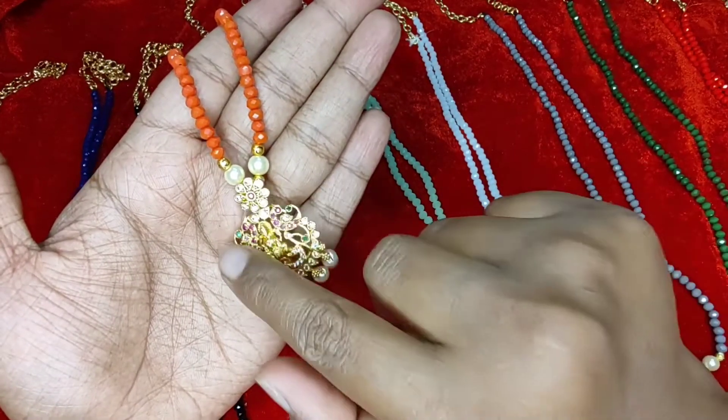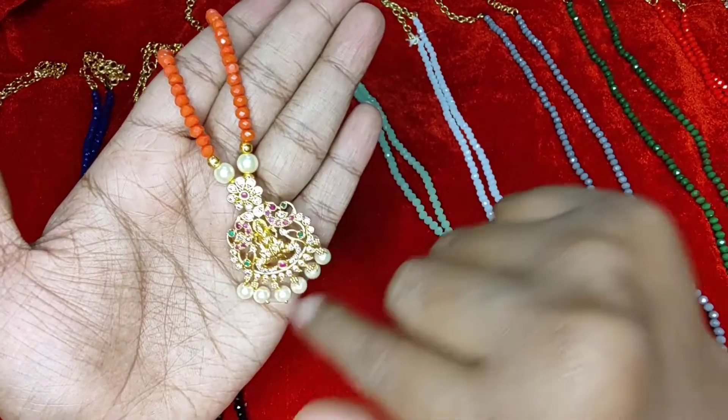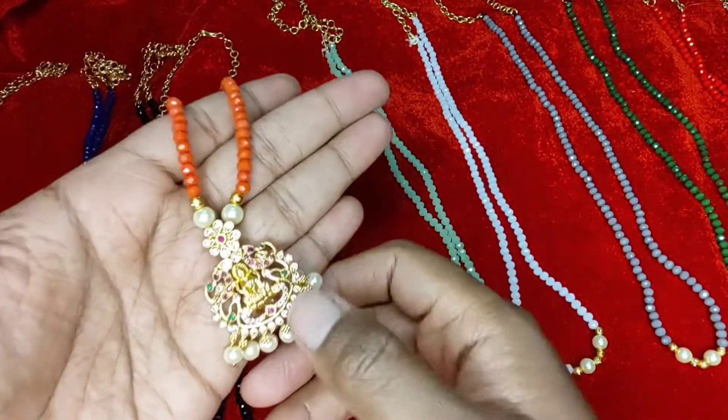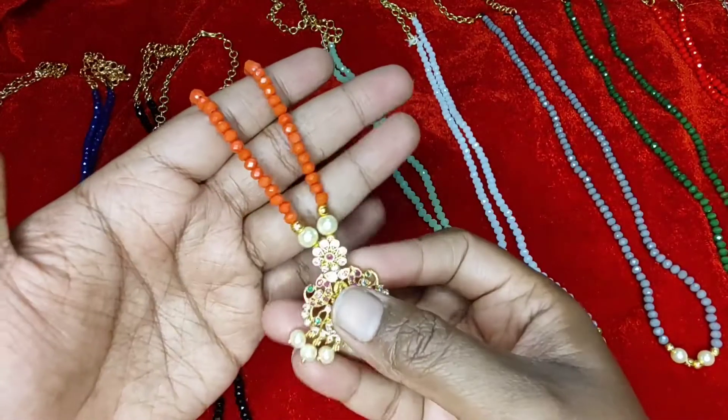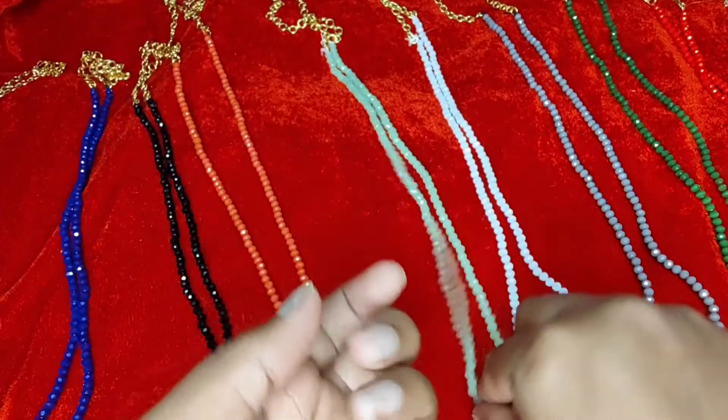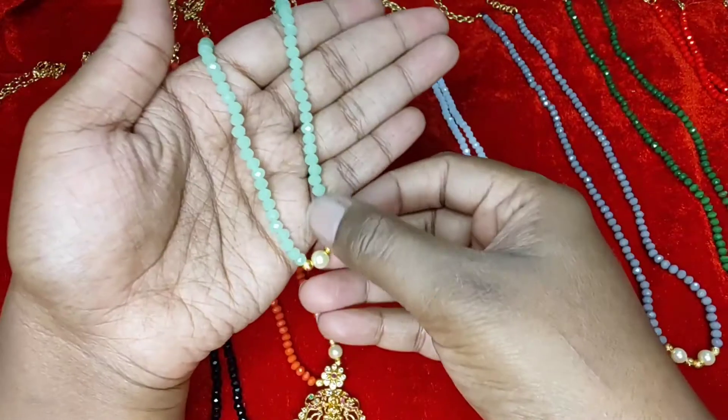This is the Lakshmi pendant — we have two sides peacock along with flowers. It's a matte finish pendant. The other one is a gold finish pendant. I will show you the pendant in the last. But look at this — this is orange color.